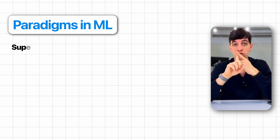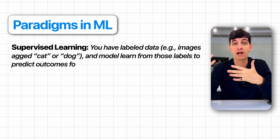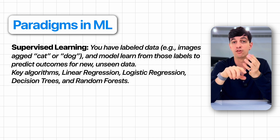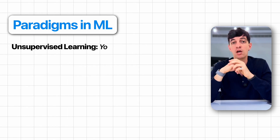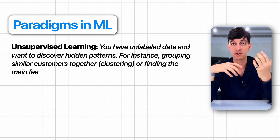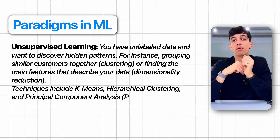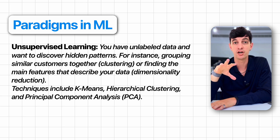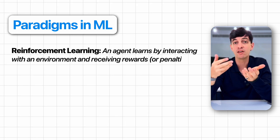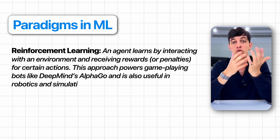There are three main ML categories. First, supervised learning: you have labeled data — like images tagged as cat or dog — and you want the model to learn from these labels to predict outcomes for new data. Key algorithms include linear regression, logistic regression, decision trees, and random forest. Second, unsupervised learning: when you have unlabeled data and want to discover hidden patterns — for instance, grouping similar customers together through clustering, or finding the main features that describe your data. Common algorithms here are K-means, hierarchical clustering, and PCA. Third, reinforcement learning, which is getting very popular: an agent learns by interacting with an environment and receiving rewards or penalties for certain actions. This powers game-playing bots like DeepMind's AlphaGo and is also useful in robotics and simulation.